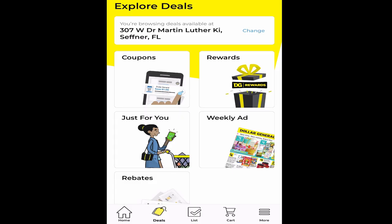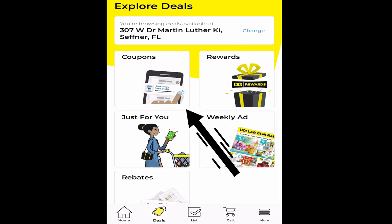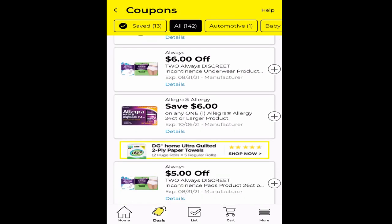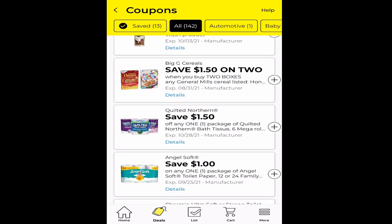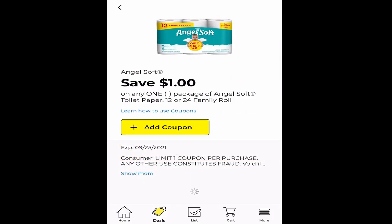People always ask how I match my coupons up with the items in the store to find the best deals, so I'm going to show you real quick how I do that. When you first open the app, click on deals at the bottom, then make sure at the top that this is the store you're shopping at. If it's not the correct store, just hit change. Then click on coupons and the digital coupons screen will open up. I like to scroll through and look for high-value coupons or any paper product coupons.